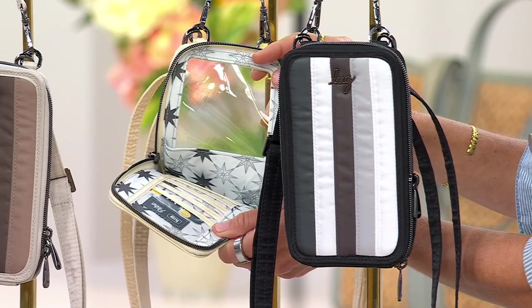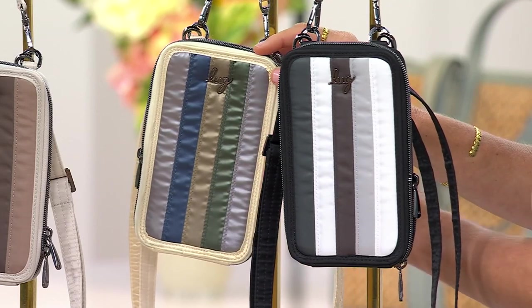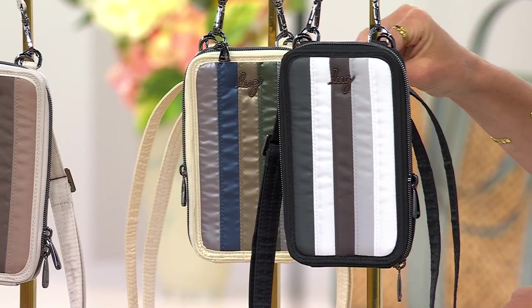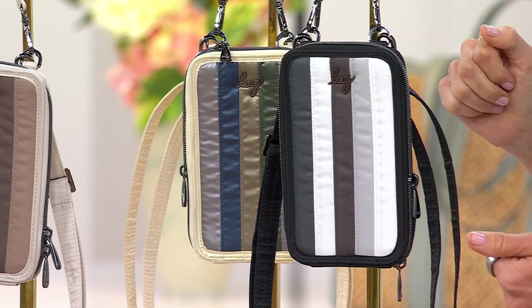Look at that — the insides are fantastic, we'll show you those as well. But I love those metallics. And then this one is the black and gray — great neutrals there. If you're always wearing black and you just want to have that kind of monochromatic look, a little bit more professional.